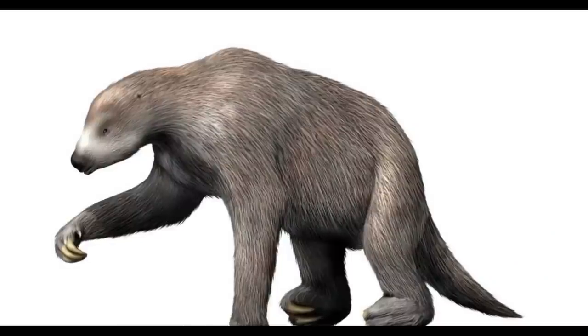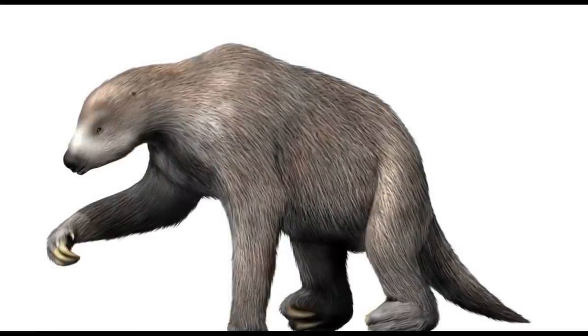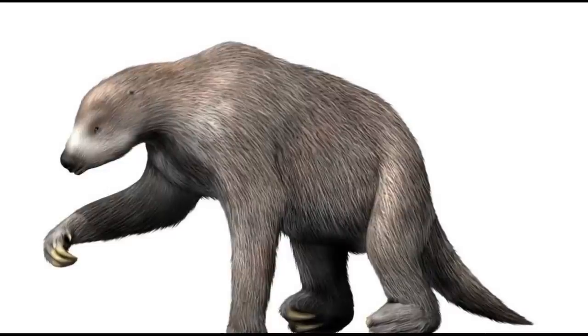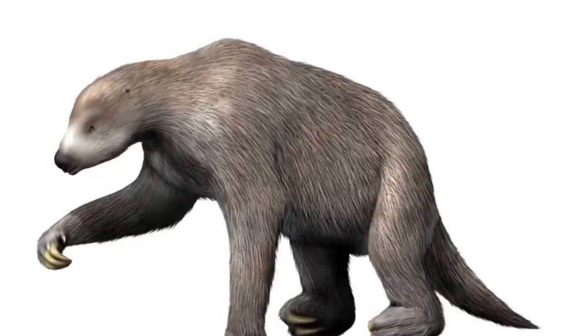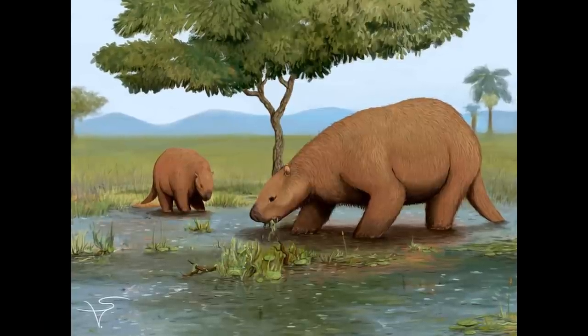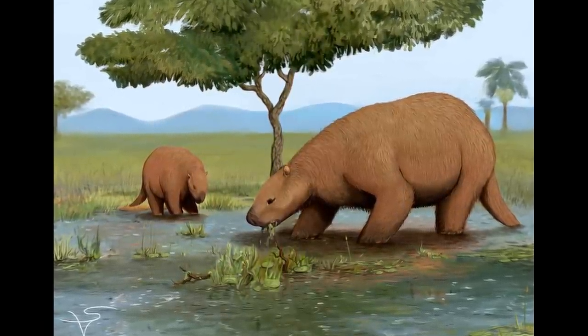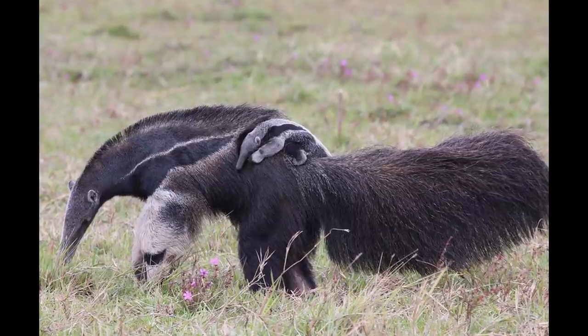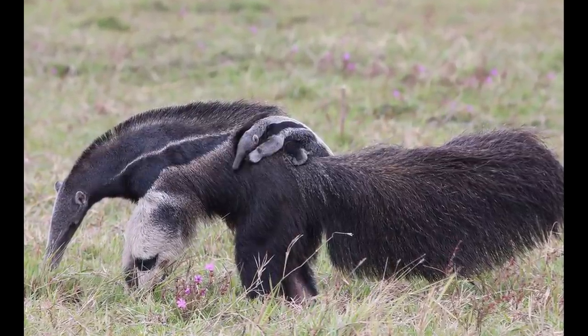Despite this diversity, the early evolution of sloths is still poorly understood. The oldest known members of the group appeared during the early Oligocene roughly 32 million years ago, and were already very similar to later forms, suggesting a degree of prior diversification during the Eocene that has not been preserved in the fossil record. Molecular studies have placed sloths as the sister lineage of the anteaters, within a clade called Pilosa.